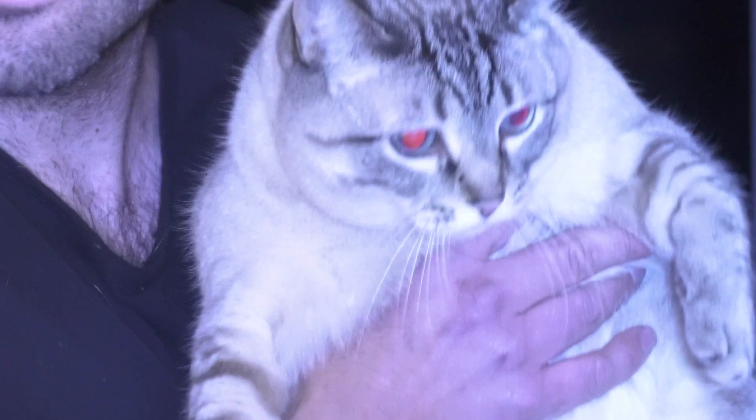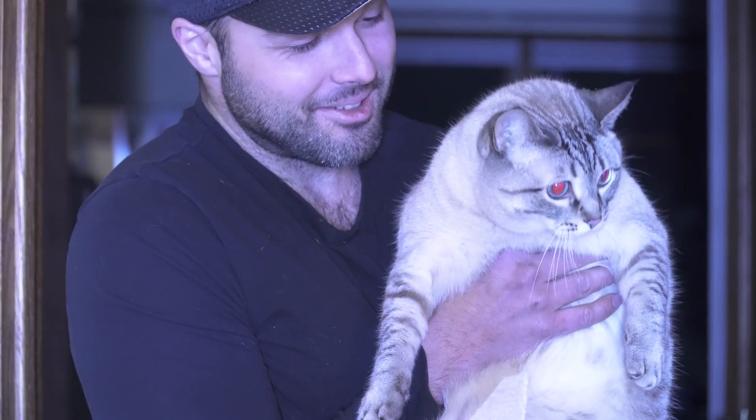Does your cat generate good lift? I think that's a phrase that's never been said on the internet before.